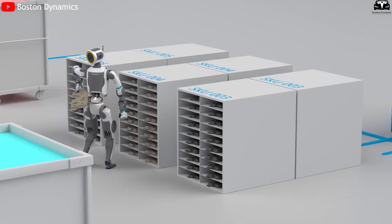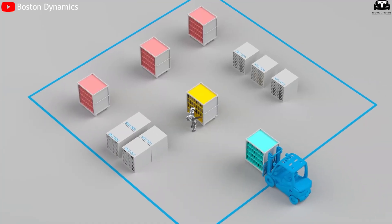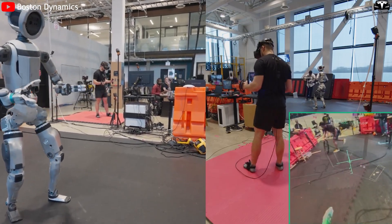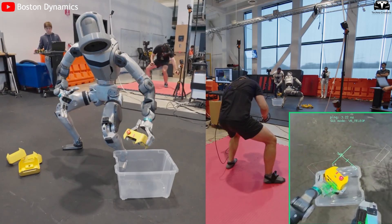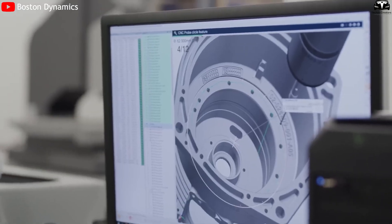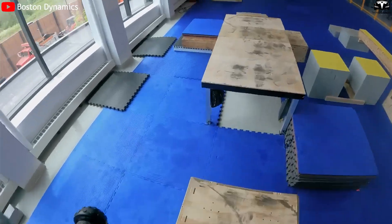On a positive note, Boston Dynamics is now working with Hyundai to develop the Atlas Lab platform, which integrates physics-based simulation with reinforcement learning. This project aims to teach Atlas how to handle complex objects without manually simulating each movement. However, current reports indicate that this initiative is still in the research phase and has yet to produce a deployable commercial product.